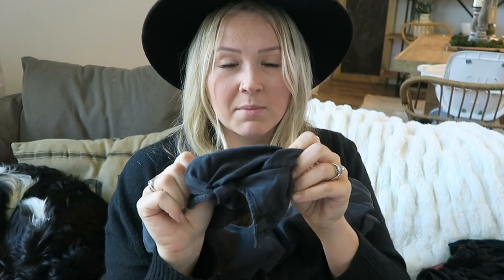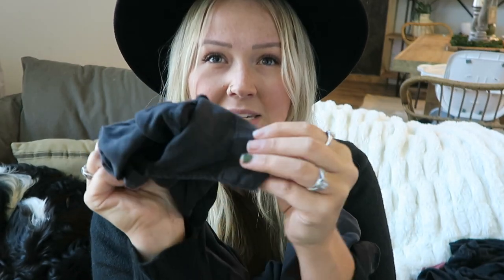The next one is from Target — a Universal Thread piece. I got a lot of questions on this when I posted it on Instagram. I purchased it in a double XL because I wanted it to be super oversized. It's a button-up with more of a faded, denim-looking color and feel — though it is not denim, it's more of a cottony material. I like this material a little bit wrinkly because I think it gives it a little edge. If it gets too out of hand I'll steam it, but I love it wrinkly. I got this for about $20 from Target.